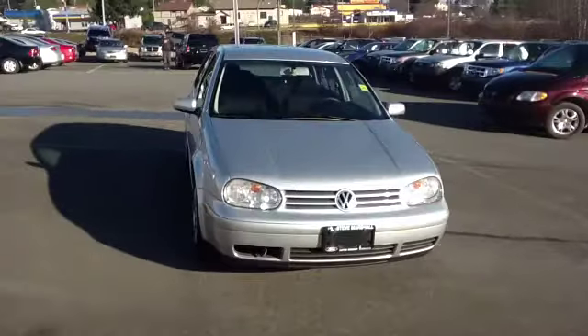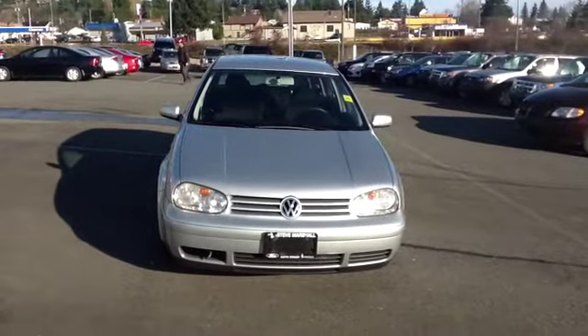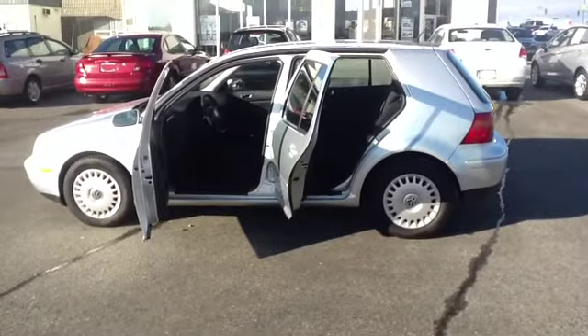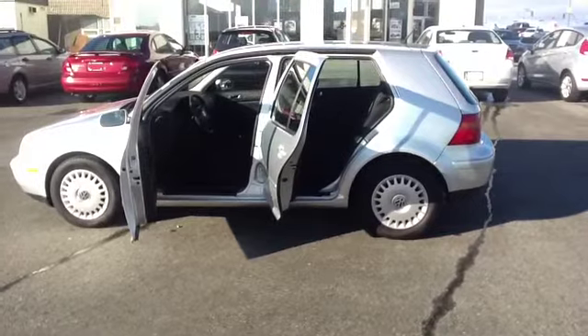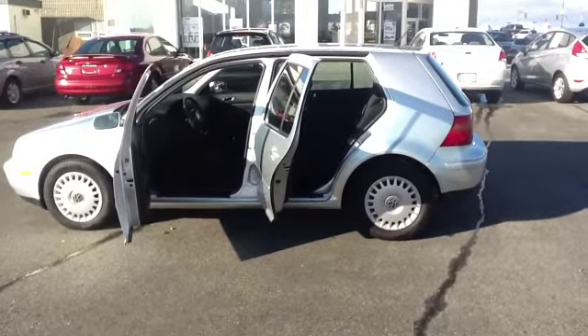Every one of our cars comes with a full mechanical safety inspection as well as a CarProof report for your peace of mind. Inside the car is a host of standard features including high-quality cabin materials. You've got the utility of that hatchback design and again great fuel efficiency. Let's go inside.